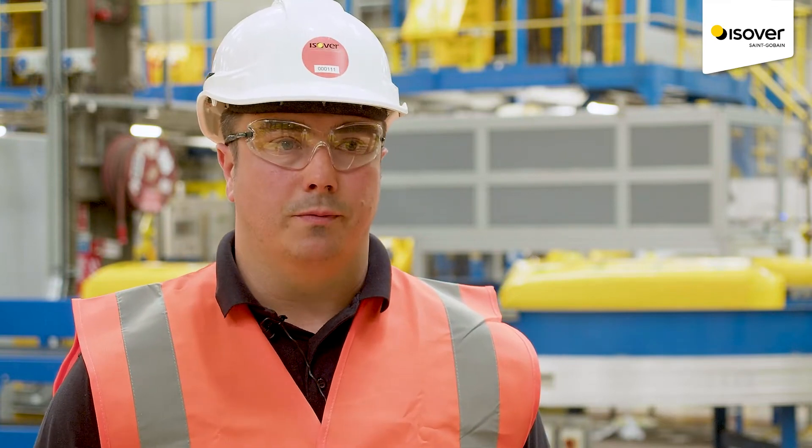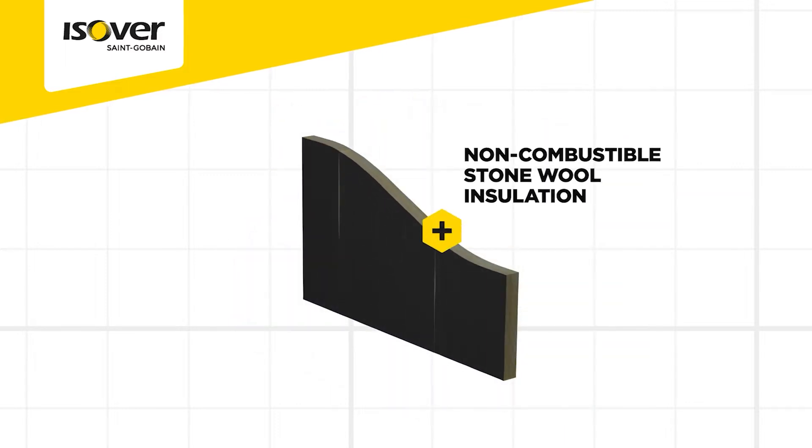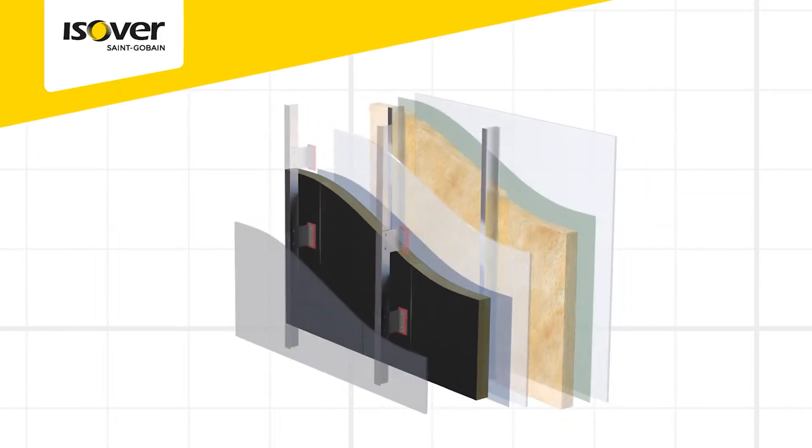Polterm is an A1 rated non-combustible stone mineral wool. It's been BBA certified for both rain screen cladding and brick outer steel frame buildings. It can also be used in the timber frame application. Something we do get a lot of positive comments on is its black glass veil facer, which helps prevent show through in some ventilated facade systems.